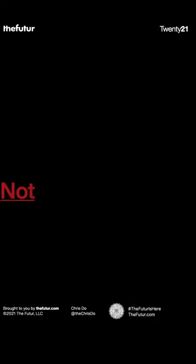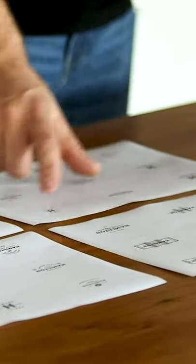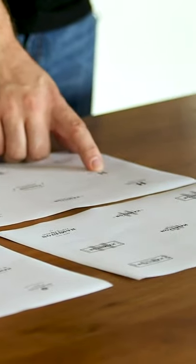A logo's job is to identify, not explain. So we don't want to explain what the business does inside the actual logo. We just want to make sure that the brand is identifiable.